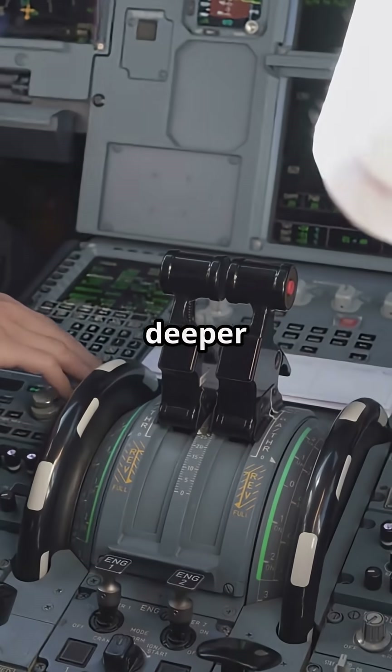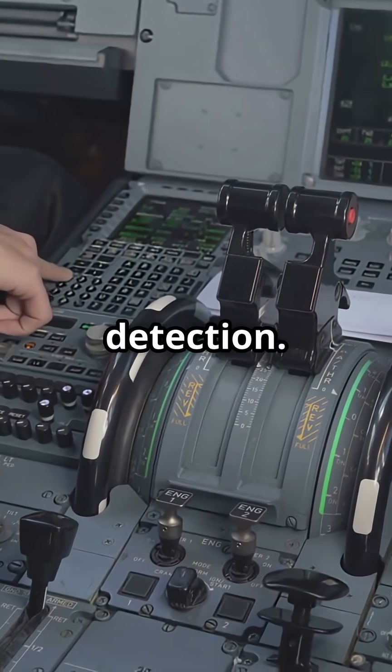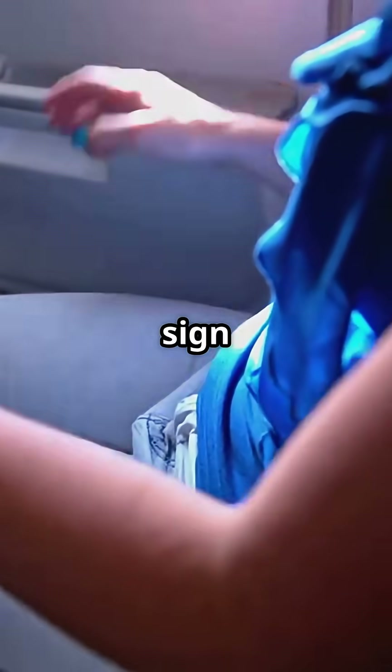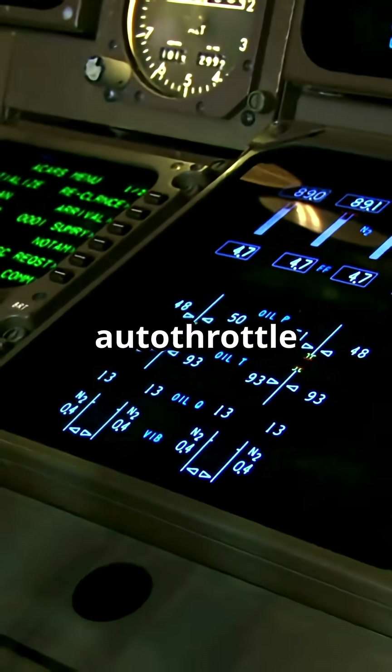On some Boeing jets, the logic goes deeper, linking seatbelt control with airspeed changes or turbulence detection. If the jet accelerates quickly or hits chop, the sign reactivates automatically. It's tied into systems like autothrottle or flight management.